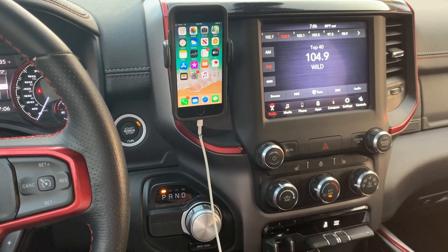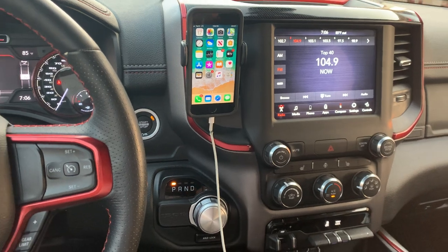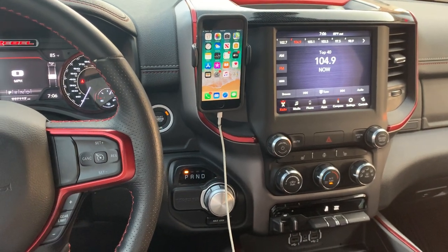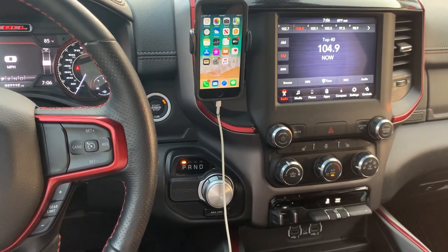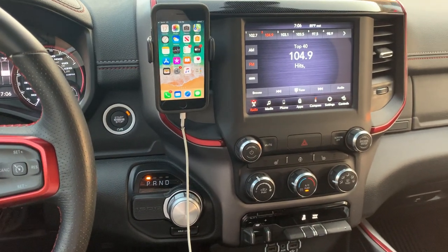In today's video, I'm going to show you how to hook up an iPhone to Apple CarPlay on a 2020 Dodge Ram pickup. This will also work on many other Dodge vehicles and other Jeep vehicles that have the same infotainment system.